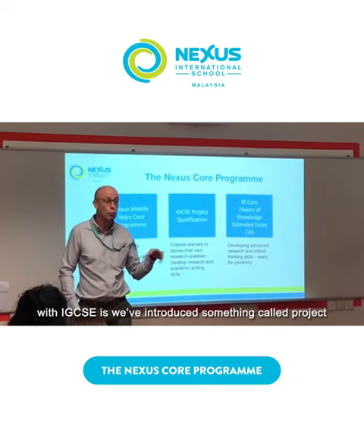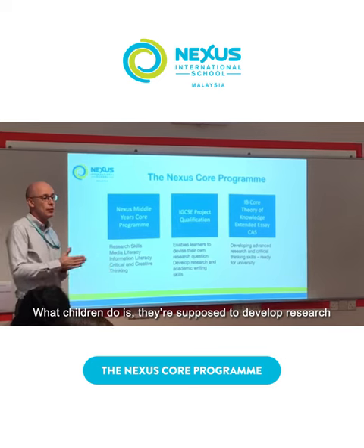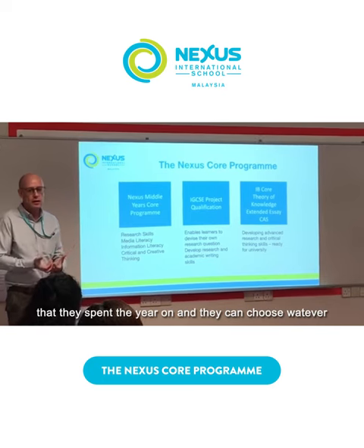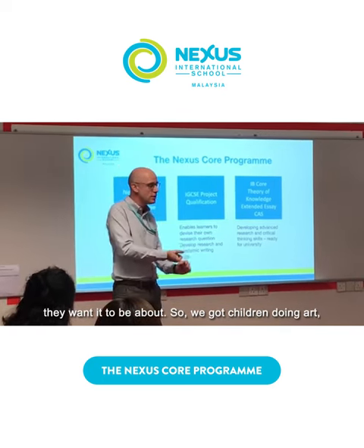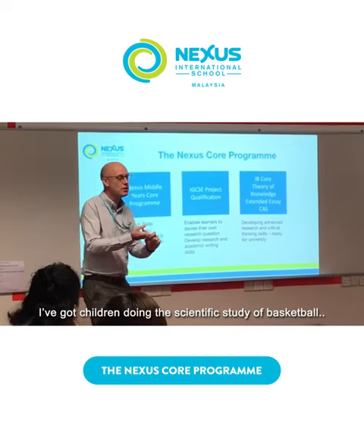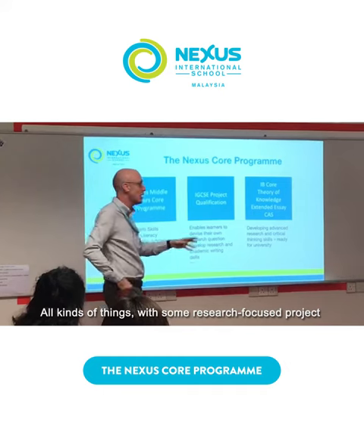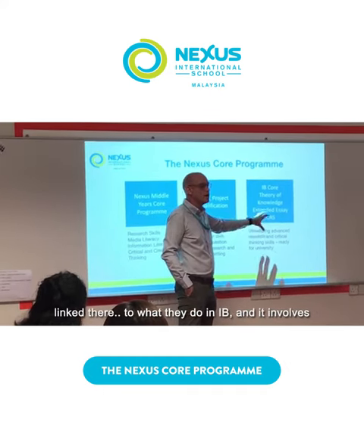So what we've tried to do in Year 10 with IGCSE is we've introduced something called Project Qualification. What children do is they develop a research question — it's a research-focused project that they spend the year on, and they can choose whatever they want it to be about. So we've got children doing art, children doing a scientific study of basketball, all kinds of things. And you can see it's got that link there to what they do in IB.